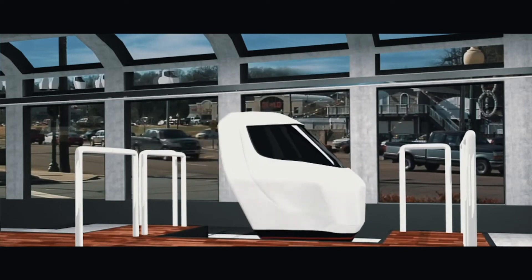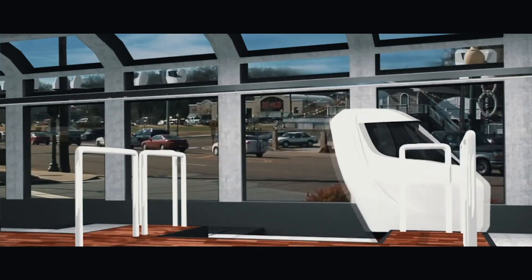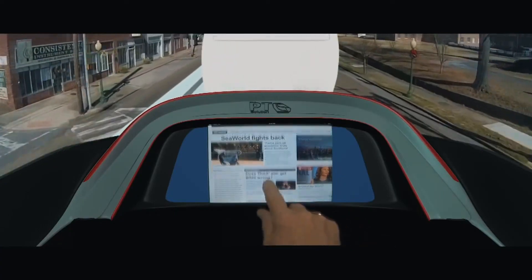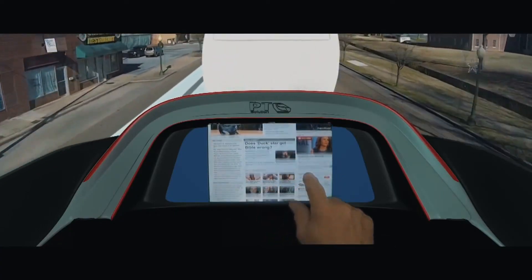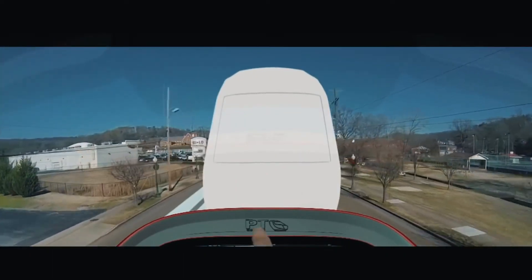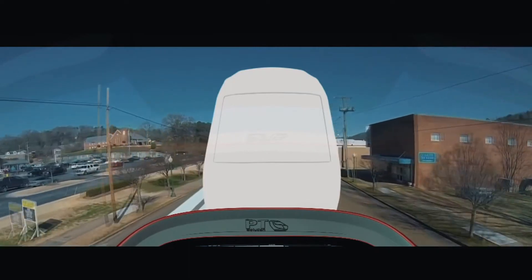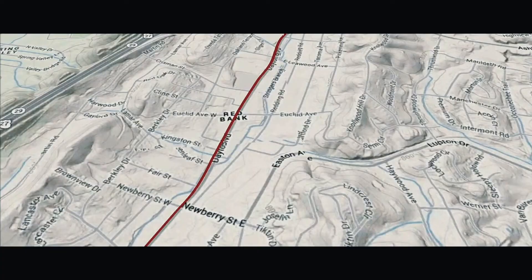Riders will select their destination and merge into the traffic flow at the next opportunity. Riders can access entertainment, pod environment options, and concierge services through the onboard interface, or simply enjoy the elevated view. Upon reaching their destination, riders can disembark at their own pace without causing a delay or creating excess traffic on the system.